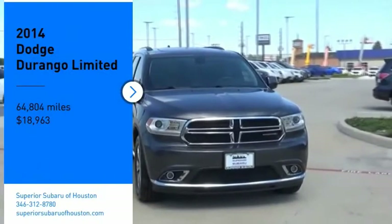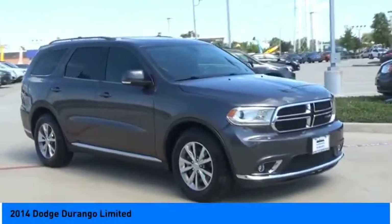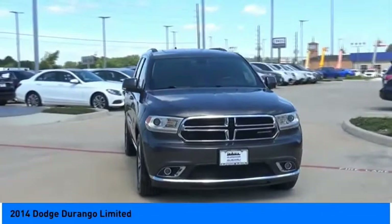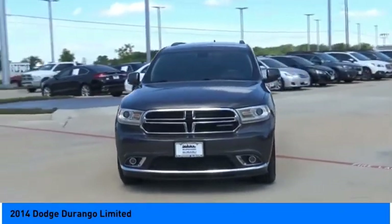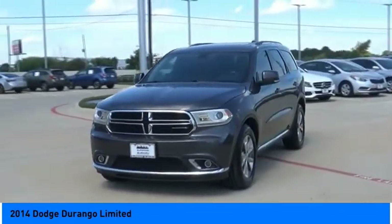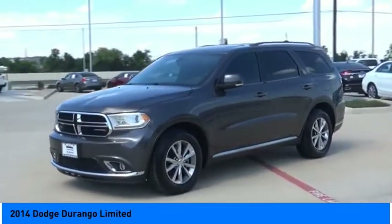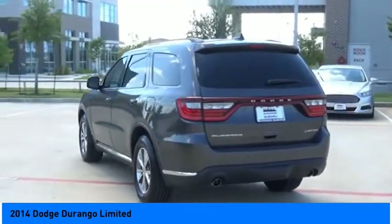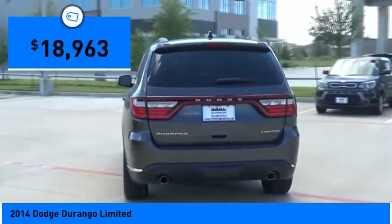Take a ride in the 2014 Durango. The Durango allows you and your family to travel in style and comfort. It offers more interior room than most midsize SUVs and has an available third row of seating. Underneath are sturdy body-on-frame mechanicals and the option for a powerful V8 engine, and is priced below $20,000.